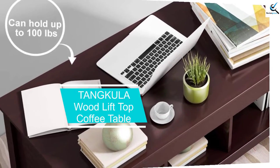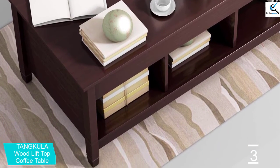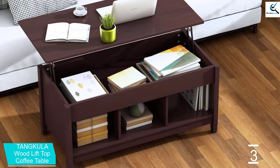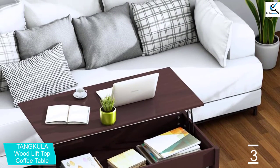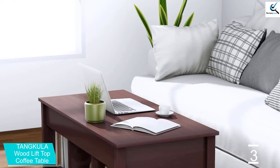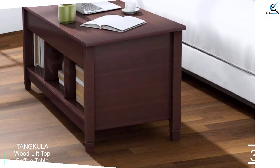At number three, we have the Tankula Wood Lift Top Coffee Table. Has your search for a decent lift top table always been unsuccessful? Search no more. The Tankula lift coffee table is an elegant table measuring 41 inches L by 19.5 inches W by 24.5 inches H, completely made of high-quality wood. It has a rectangular outlook with three divided shelves. With its strong construction and practical design, it can be used in homes, offices, study rooms, and living rooms.